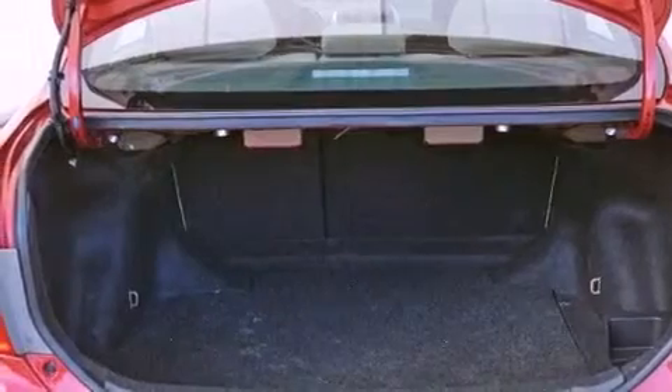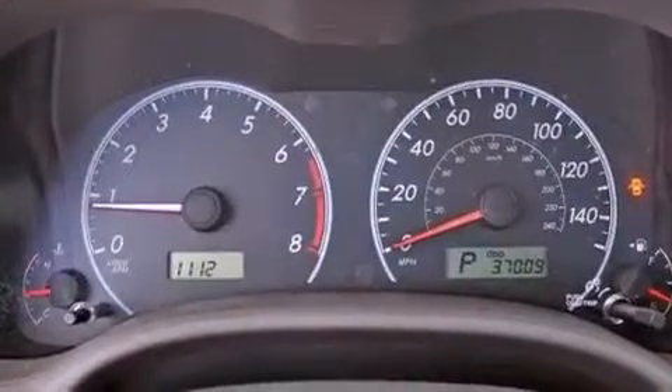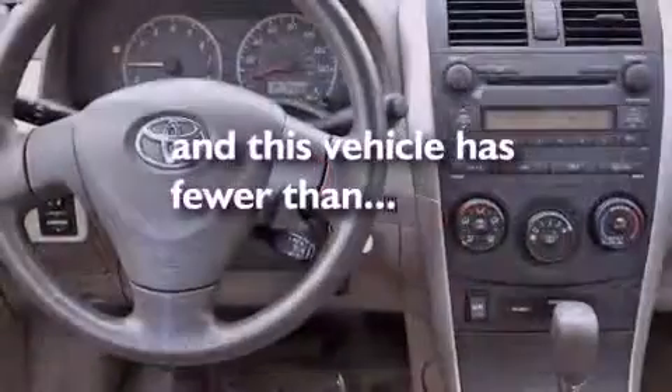Rear curtain airbags, rear-seat child-proof door locks, air conditioning — and this vehicle has less than 38,000 miles.